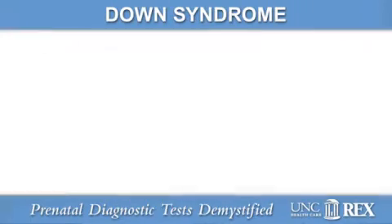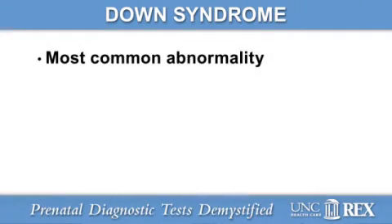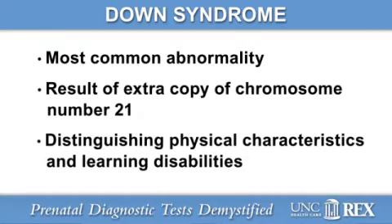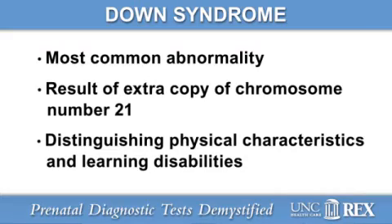Down syndrome is the most common, well-known chromosomal abnormality among live-born children. It is the result of an extra copy of chromosome number 21. These children have distinguishing physical characteristics, as well as significant learning disabilities and an increased risk of birth defects. It's difficult for a routine ultrasound exam to detect abnormalities like Down syndrome, so additional tests have been developed for a more accurate diagnosis in pregnancy.